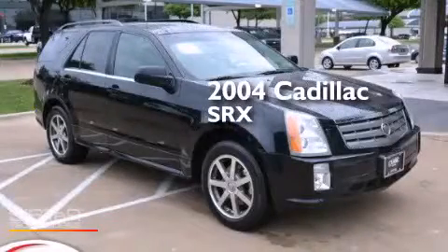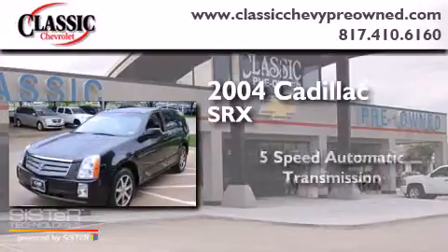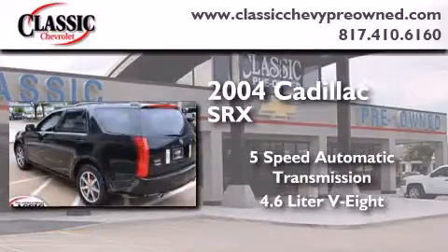This is a 2004 Cadillac SRX. This crossover has a 5-speed automatic transmission and a 4.6-liter V8.